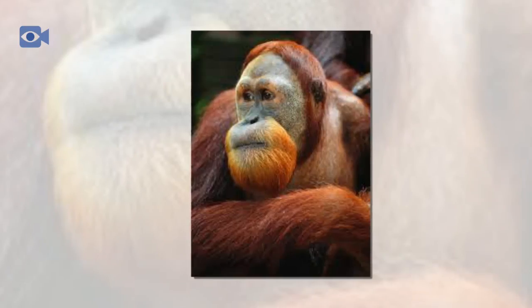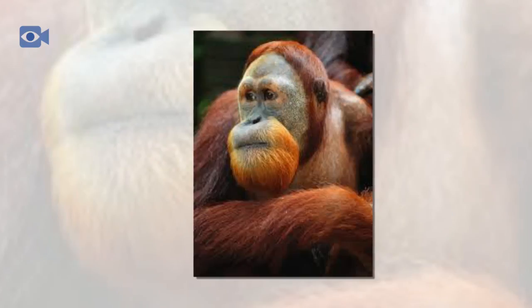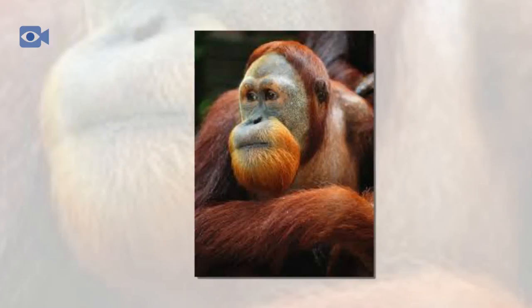Historically, Sumatran orangutans would have been threatened by numerous predators on the forest floor and have therefore evolved to exist almost exclusively high in the trees. The most prolific natural predator of the Sumatran orangutan is the Sumatran tiger, but their numbers have also declined drastically across the island due to hunting and habitat loss. Since their arrival in Indonesia, modern humans have hunted the Sumatran orangutan, killing the parent and capturing the young to sell into the exotic pet trade.